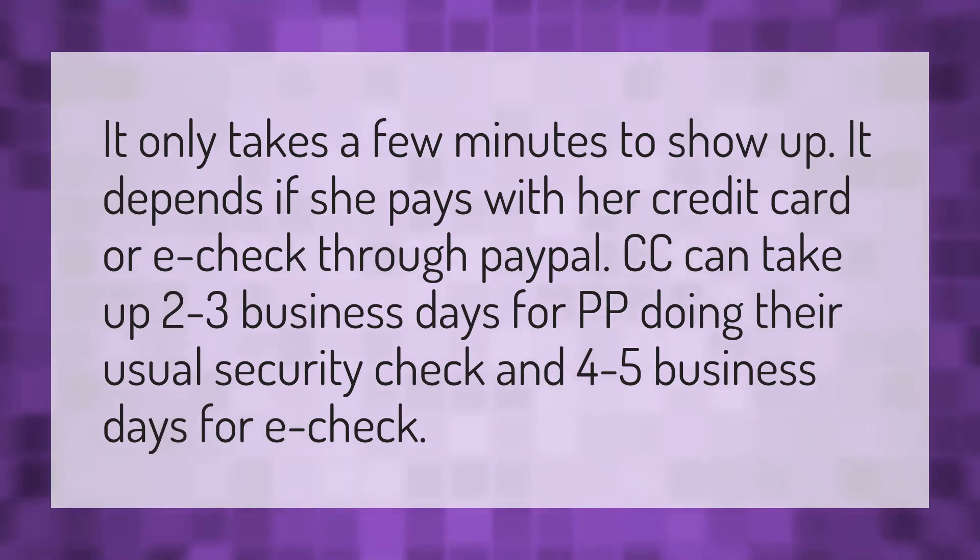It only takes a few minutes to show up. It depends if she pays with her credit card or e-check through PayPal. CC can take up two to three business days for PayPal doing their usual security check, and four to five business days for e-check.